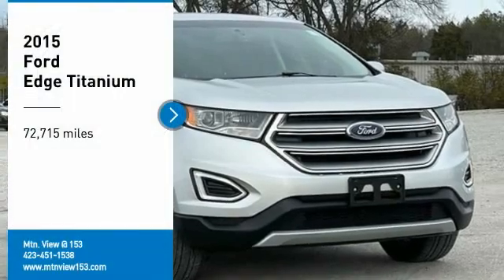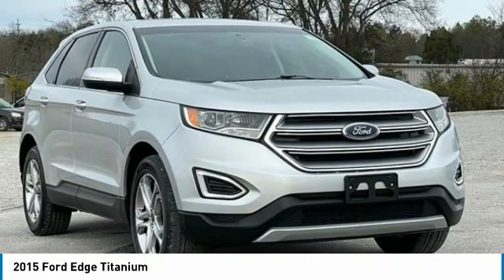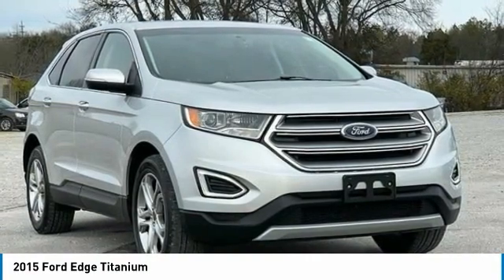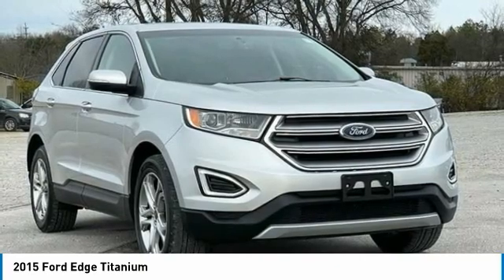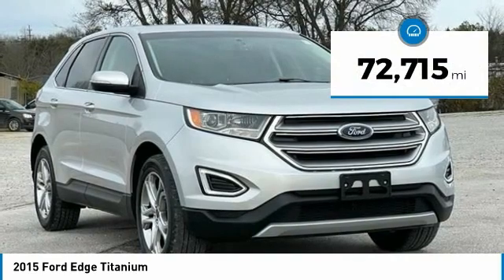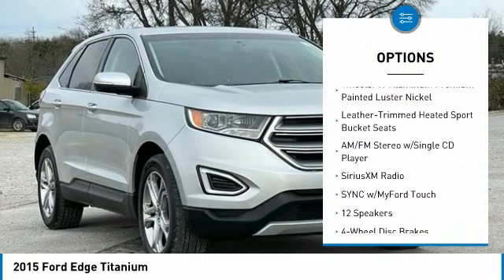Recent arrival — odometer is 6,846 miles below market average! 2015 Ford Escape Titanium, Silver, 4-door sport utility, AWD. EcoBoost 2.0-liter I4 GTDi DOHC turbocharged VCT, 6-speed automatic. Bluetooth, CARFAX-free phone service records available, fully detailed.